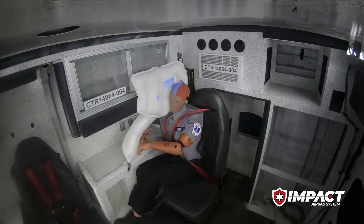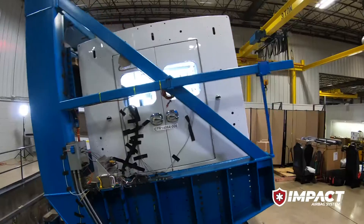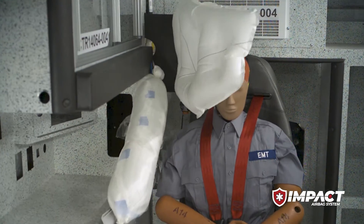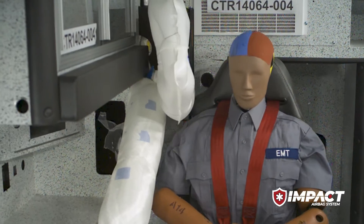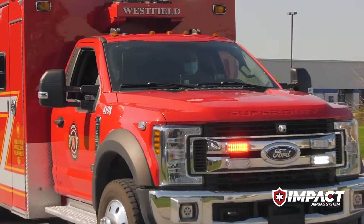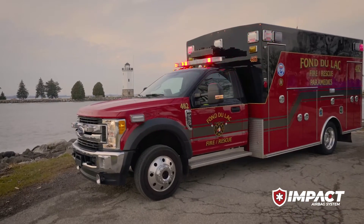Advanced rollover testing measures HIC values, or head injury criteria. Tests are first performed without airbag protection. With this baseline injury value recorded, the test is performed again, this time engaging the Impact Airbag System with Roltec and additional energy absorbing padding. The results? An ambulance like no other — an ambulance that is built for life.